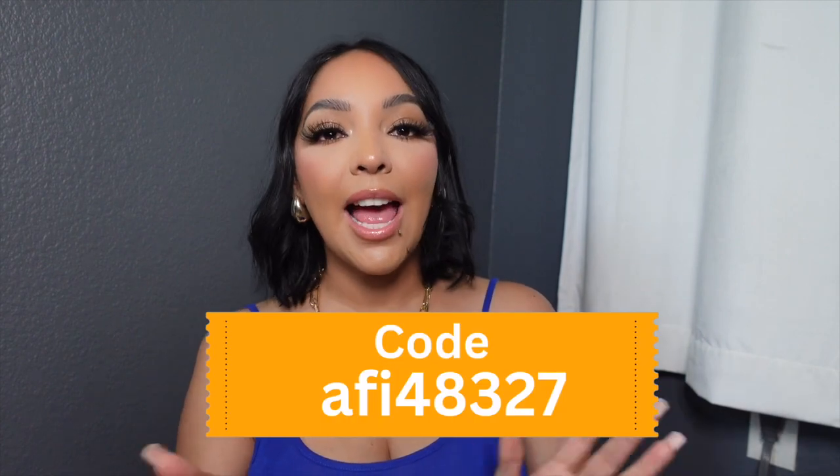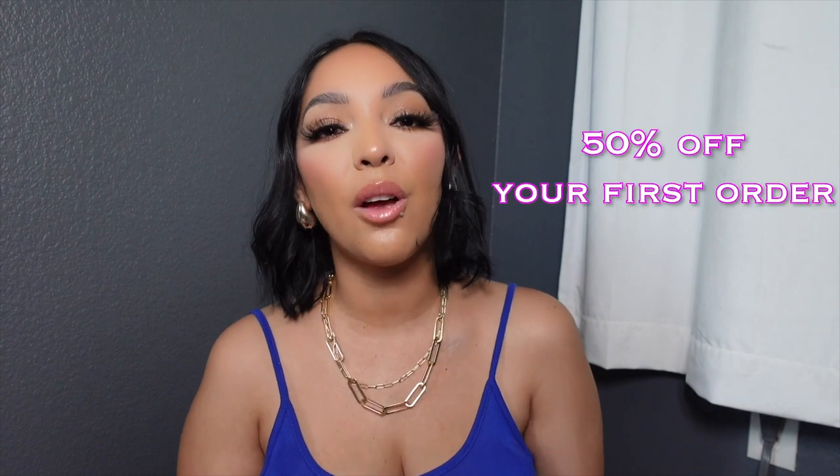And that's the end of the haul, dolls. I am not returning anything. I'm very satisfied with everything, except for my shimmer powder that came broken — I'm sure Temu will replace or refund my $2. Remember, if you're a new user, you can use my code at checkout or download the app through the link in the description box to get up to 50% off your first order.